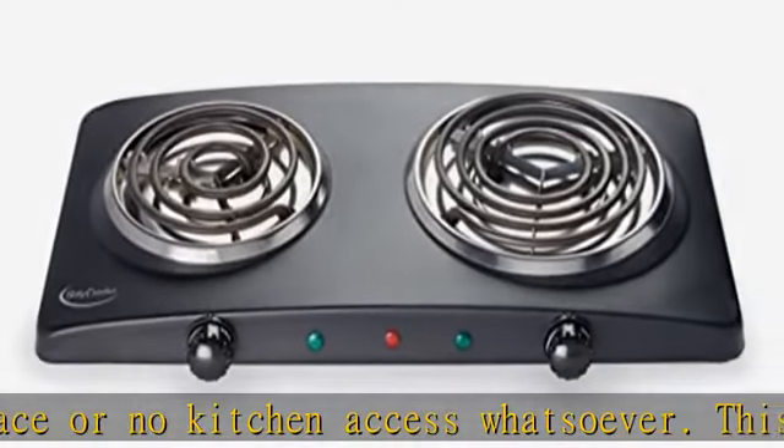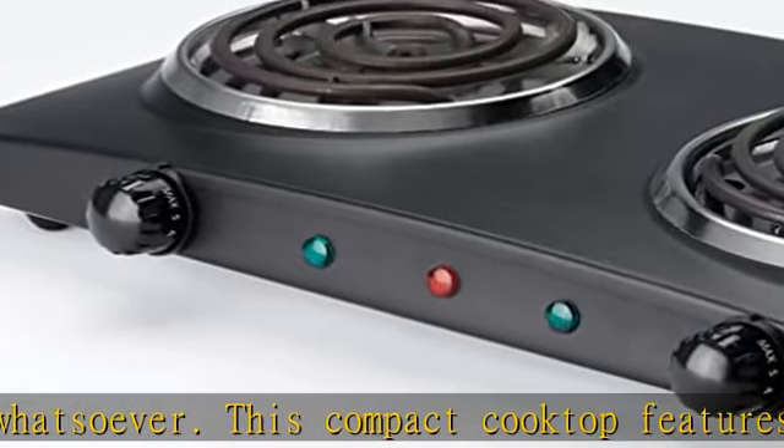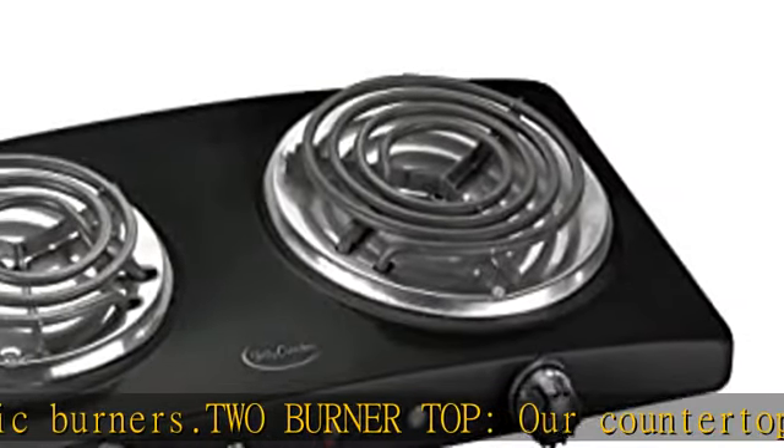Classic stovetop design: electric burner coils offer a professional look with a classic burner design. It may look like a traditional gas stovetop, but this electric stove burner only requires an easy plug-and-use capability.